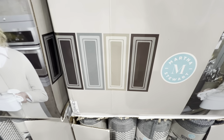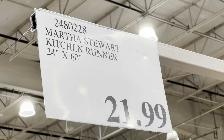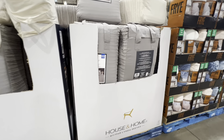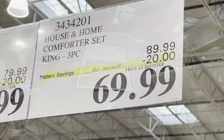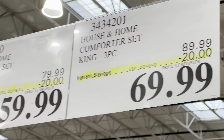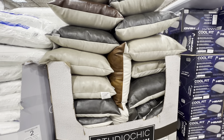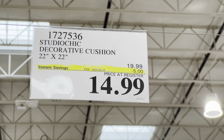I highly recommend the Martha Stewart kitchen runner if you're looking for a new one — it's an amazing price at $21.99. The comforter sets that were new a few weeks ago are now $20 off on both the king and queen sizes. They're a three-piece set, and the decorative cushions are five dollars off.